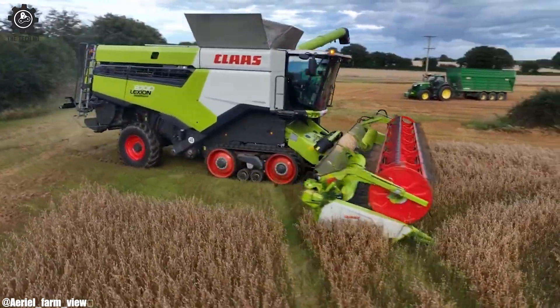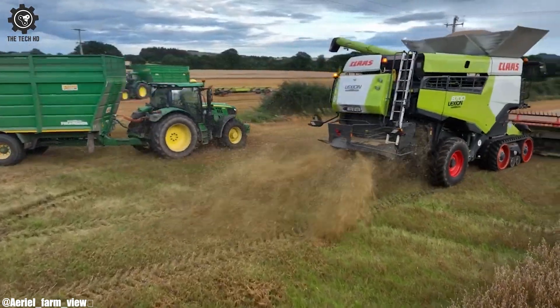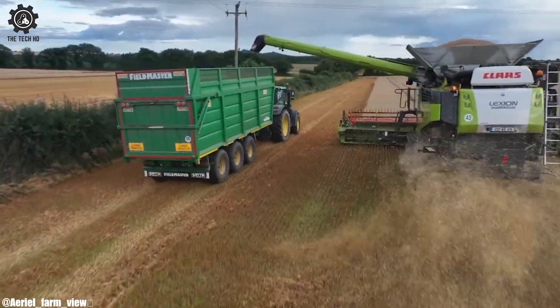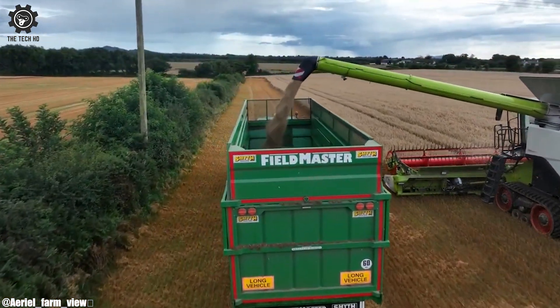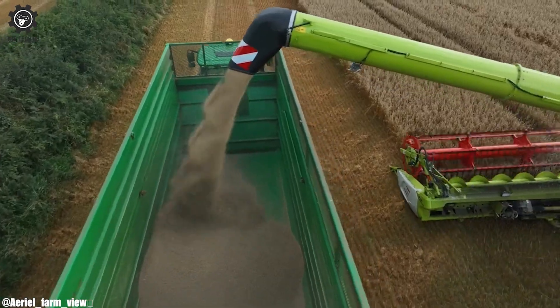Equipped with advanced precision farming technology, it offers real-time data and connectivity for informed decision-making and efficient field management. The Lexion 8700's large grain tank capacity enhances productivity by reducing the need for frequent unloading.